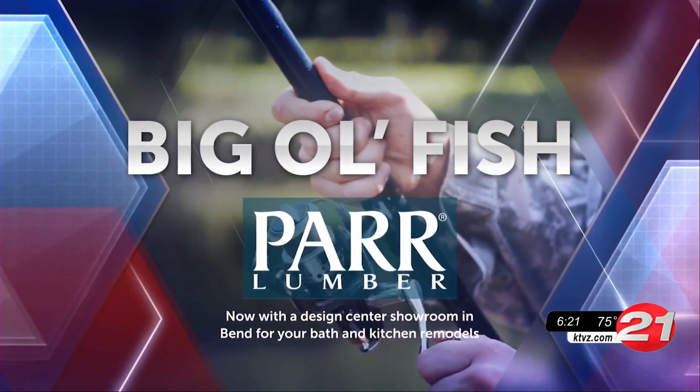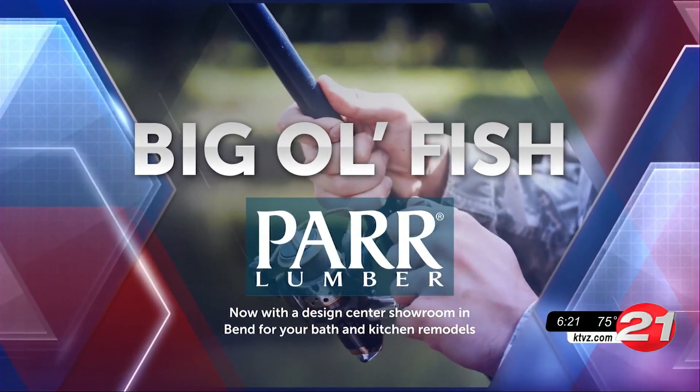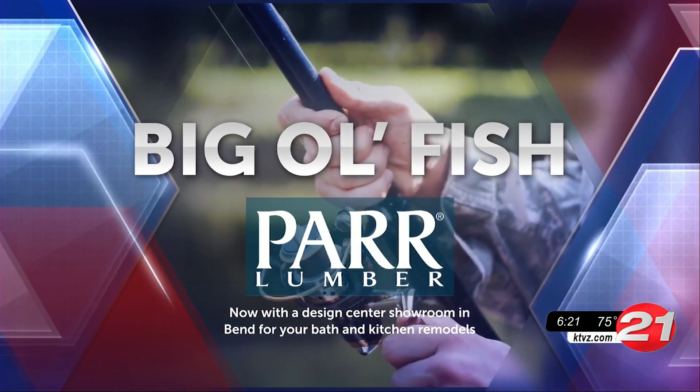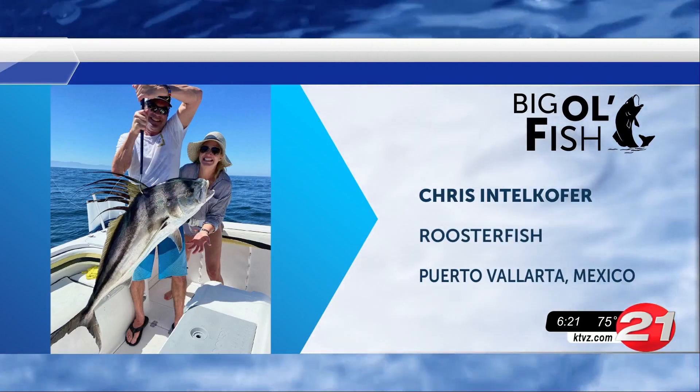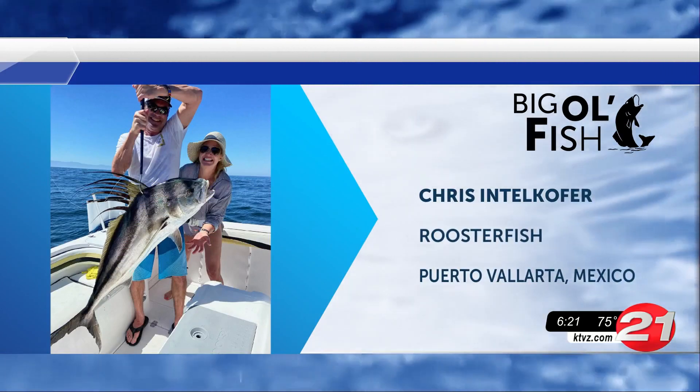Big Ol' Fish is brought to you by Par Lumber, your home and outdoor project experts for over 90 years. Alright fishing friends, get those fishing rods and reels ready because it's time for this week's Big Ol' Fish.